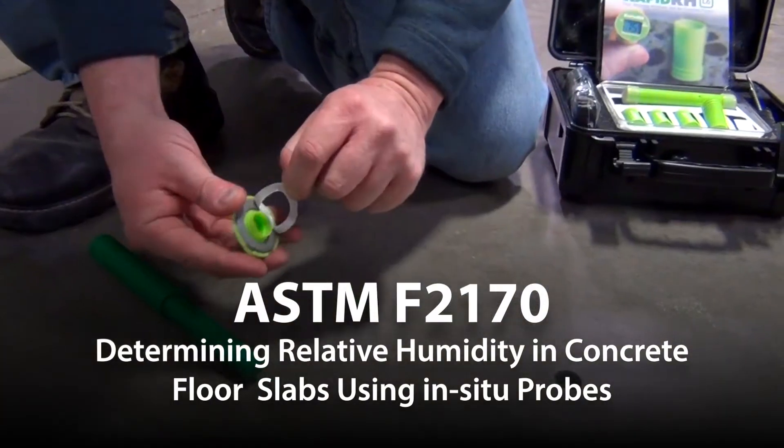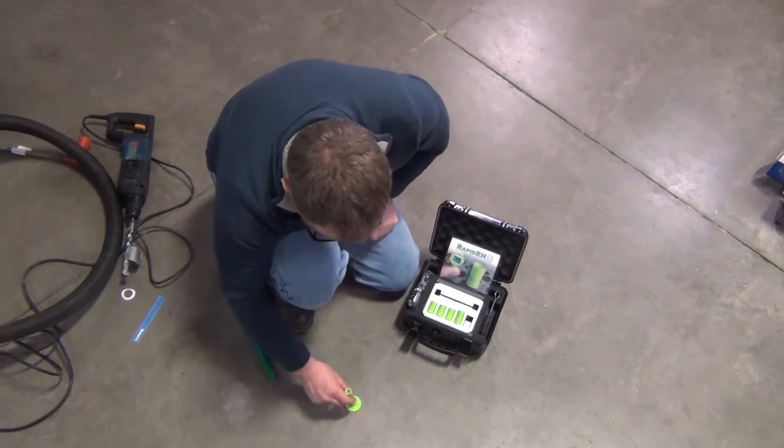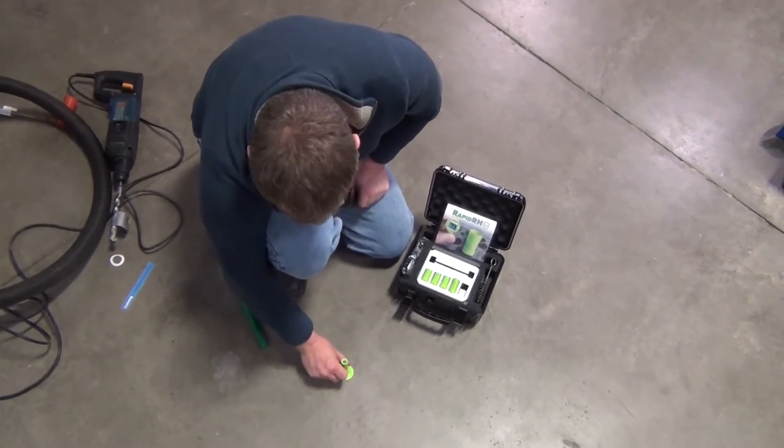Also known as concrete slab RH testing, the placement of moisture measurement probes inside the concrete slab was determined to be the most reliable method from scientific studies conducted in Sweden during the 1990s.